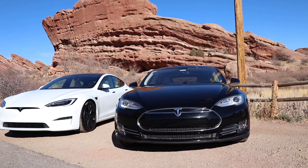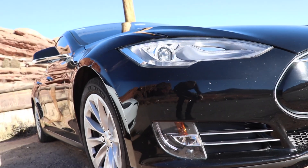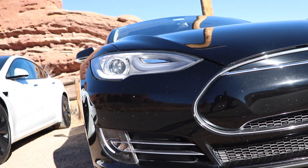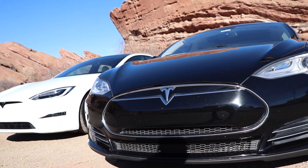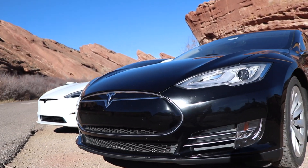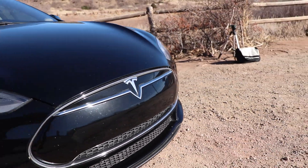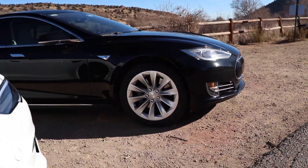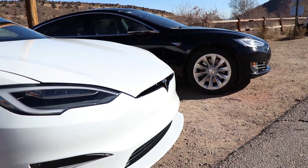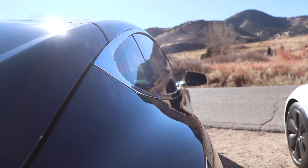Tesla also redesigned the fog lights and their functionality, transforming them from a more square-looking fog light to a long, slender, horizontal fog light. Where there were chrome horizontal accents in front of radiator louvers, they've completely removed those and added air curtains to allow better airflow around the front portion of the car.